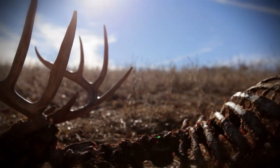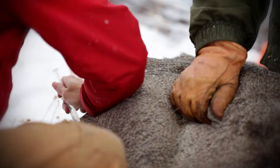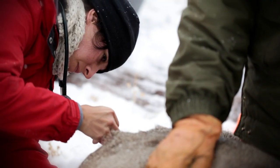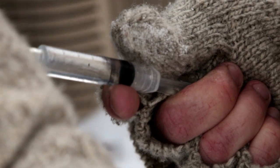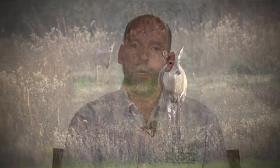The most effective tool for CWD management where it is established in a free-ranging population may be dramatic, sustained population reduction. This can be accomplished through hunting, through landowner culling, and in some circumstances through agency sharpshooting efforts. One of the benefits of attempting to hold CWD in check today is that if we get better tools — like vaccines — in the future, the smaller the area and the fewer the number of CWD-positive deer, the more likely we'll be able to succeed with advanced management tools.